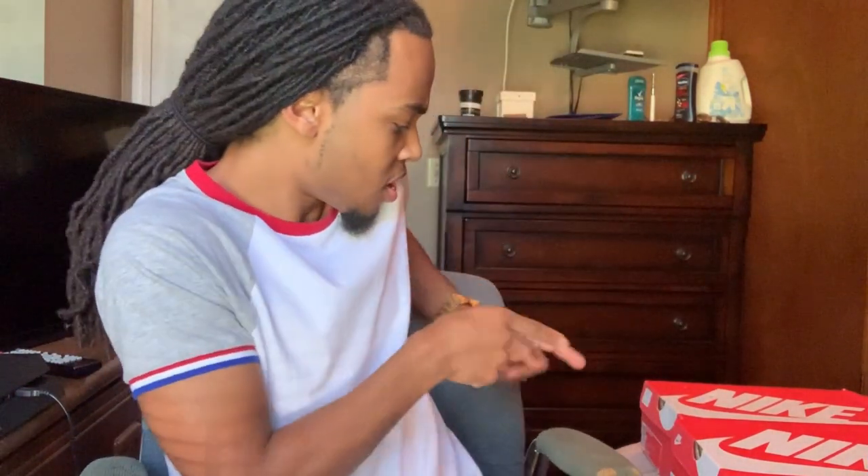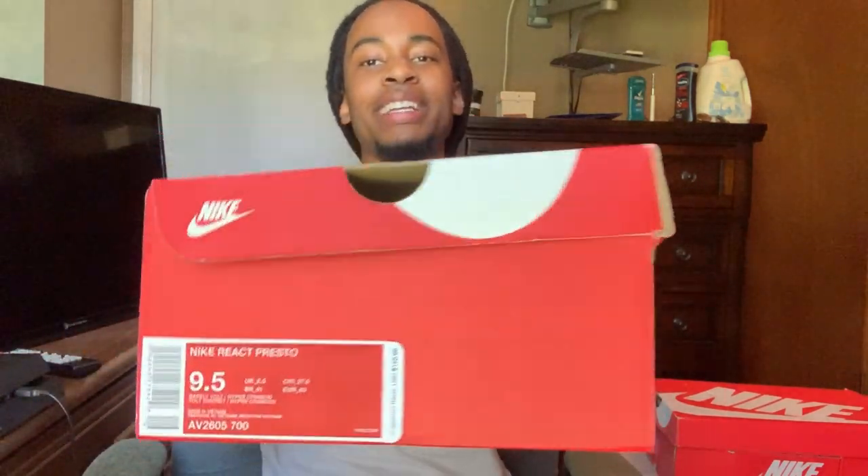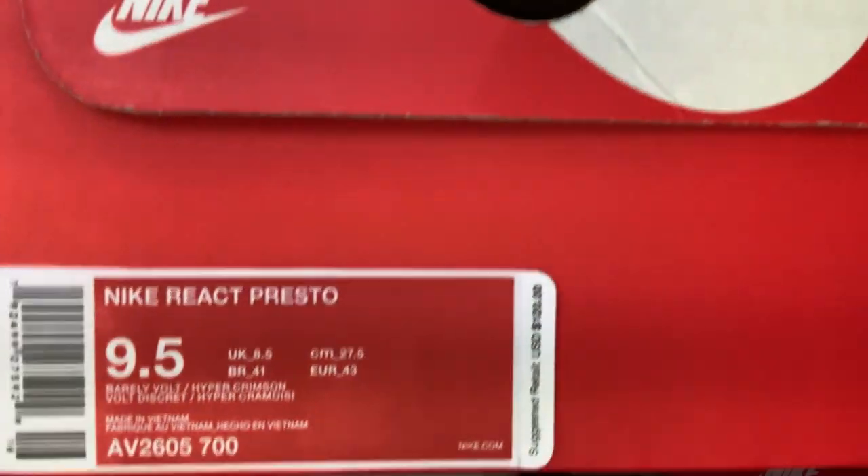Shoe number one is the Nike React Prestos, which are right here. For the future of this video, some of these shoes I do have in person and some of them I don't. So for the ones that I don't have, I'm gonna be putting up pictures for y'all to give y'all a visual representation. Nike React Prestos right here. And the price tag — $120. All the shoes on this list are gonna be under $150, because once you hit that $200 price point, that's kind of pricey. I ain't got money like that, I don't know if y'all do.